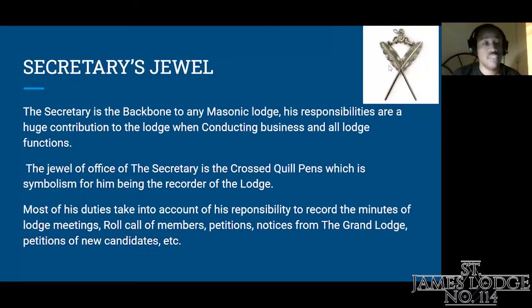The Secretary's jewel. The Secretary is the backbone to any Masonic lodge. His responsibilities are a huge contribution to the lodge when conducting business and all lodge functions. The jewel of office of the Secretary is the crossed quills of pens, which is symbolism for him being the recorder of the lodge. Most of his duties involve recording the minutes of lodge meetings, roll call of members, petitions, notices from the Grand Lodge, petitions of new candidates, and so on.